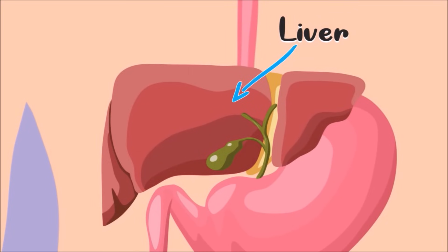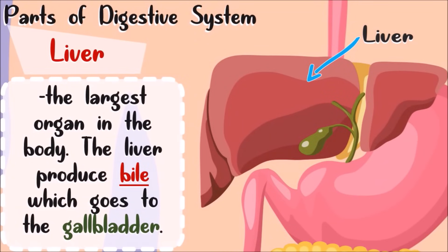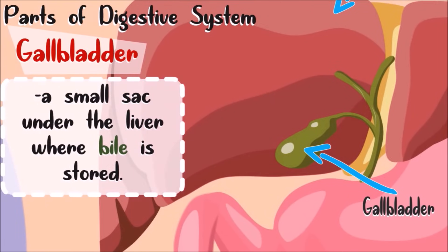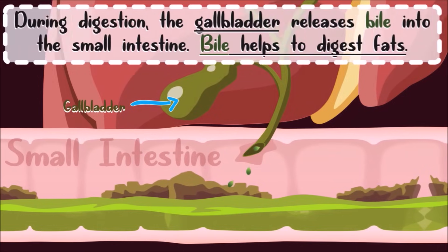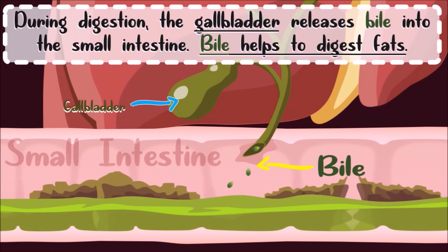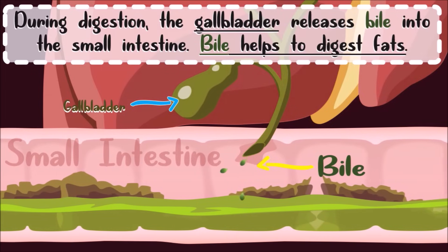This is the liver, also an accessory digestive organ. The liver is the largest organ in the body and is located near the stomach. The liver produces bile, which goes to the gallbladder — a small sac under the liver where bile is stored. During digestion, the gallbladder releases bile into the small intestine. Bile is important to digest fats.